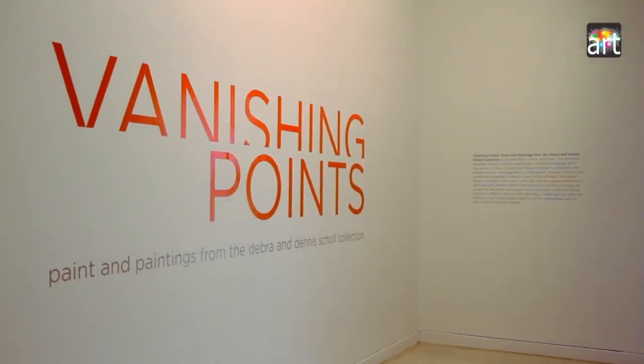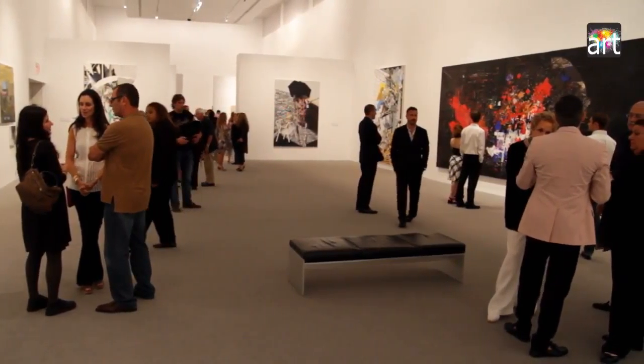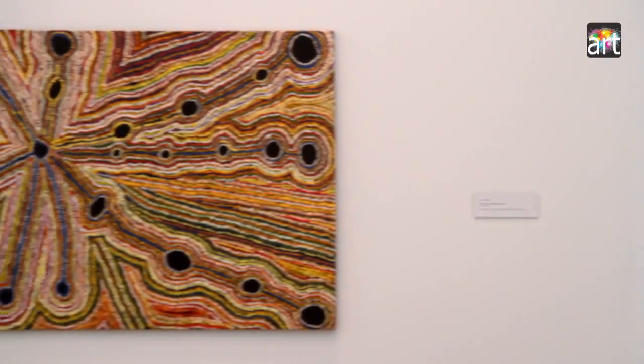Vanishing Points features paintings and paint from the Dennis and Deborah Scholl collection. Within their large collection, we've made a selection, and what you're seeing here are works that vary a little bit from your traditional way of looking at painting. We have a floor by Jim Lambie, transfers on the wall, and some things that look like paintings but are really sculptures — it's really stretching the definition of painting.